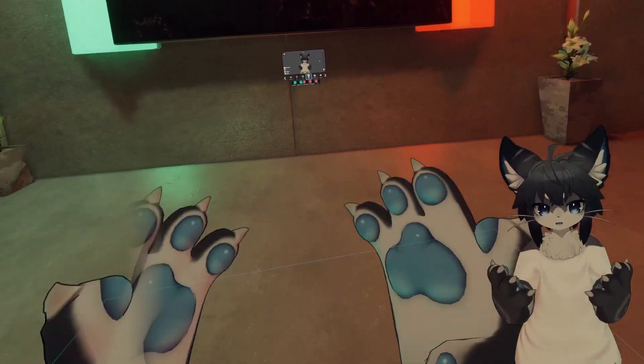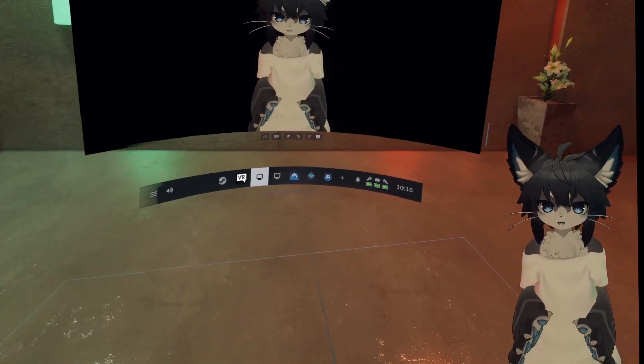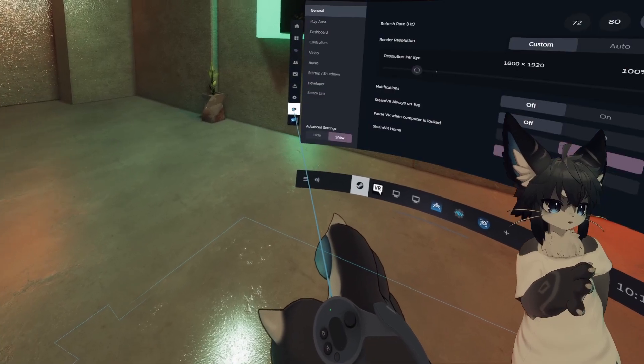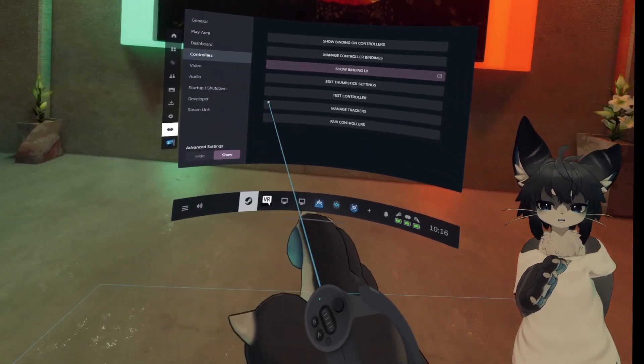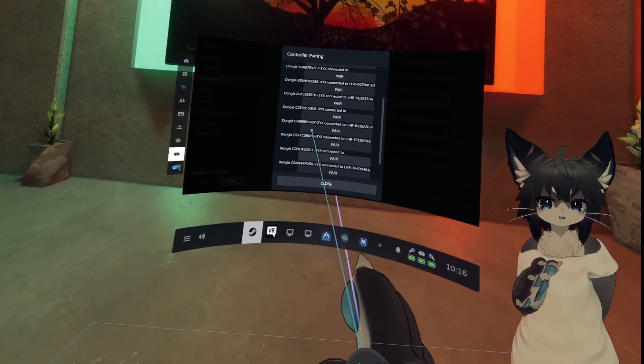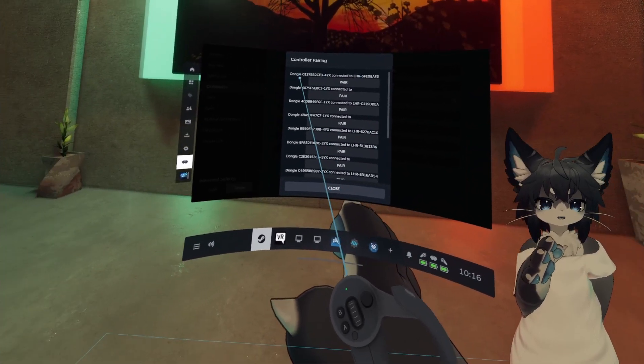Once you have that done and you're in SteamVR, you can open your SteamVR dashboard. You go to Steam, VR Settings, Controllers. And if you click on Pair Controllers, now you have a list of all the dongles that you currently have connected to your PC.